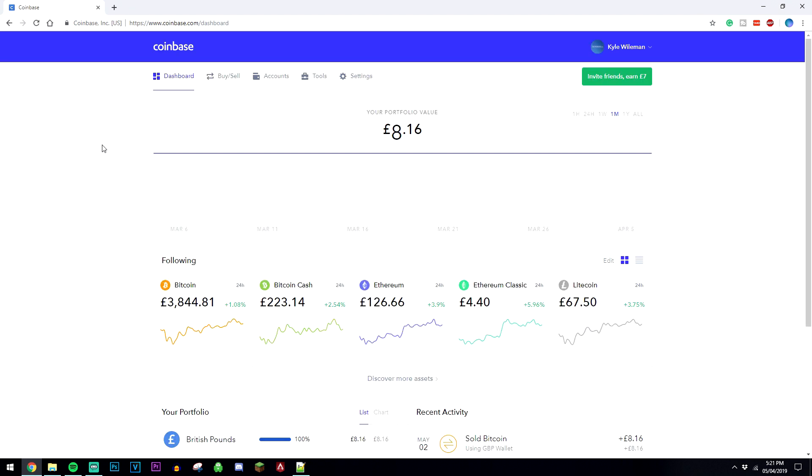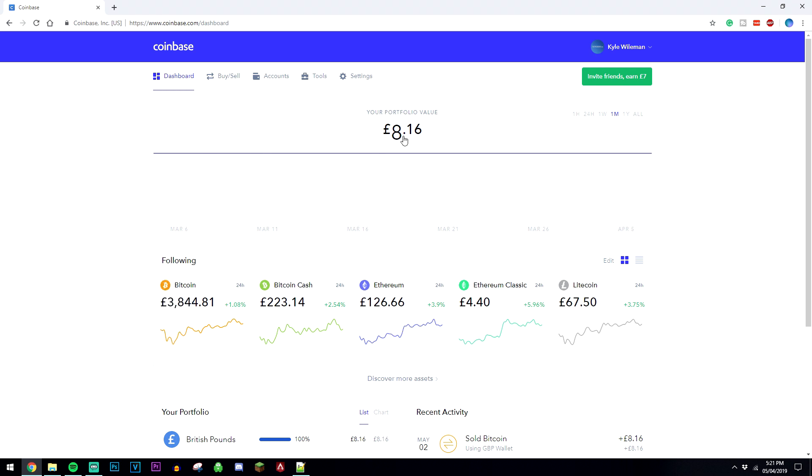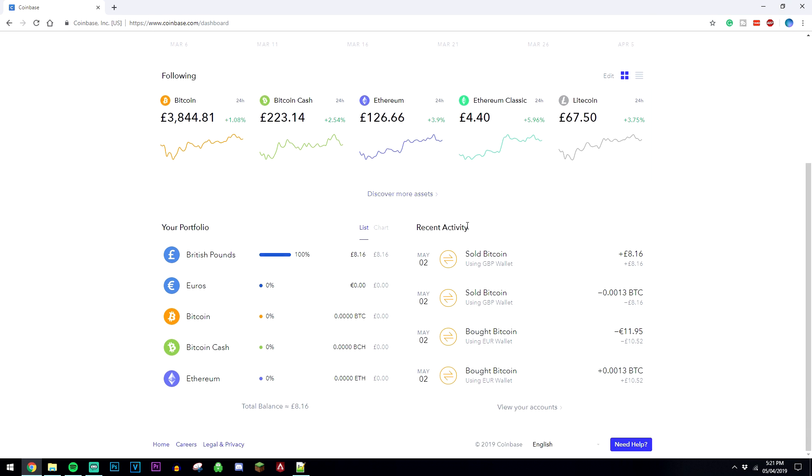Once you've got your Coinbase account set up, you're taken straight to the dashboard and it's really easy to use. The top section is going to be your total portfolio value and how it's changed over time. The second section is going to be the price difference within different cryptocurrencies. The third section is going to be your recent activity, so that's like your buying and selling activity. You're also going to have your portfolio with your different wallets here, including your cryptocurrency wallet — so your Bitcoin wallet.